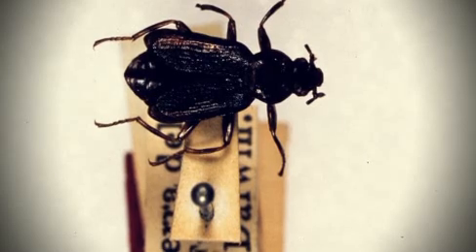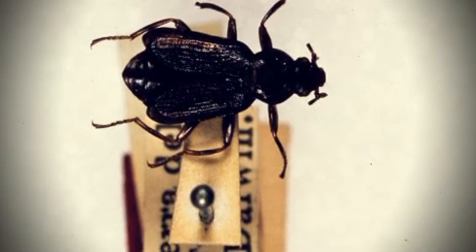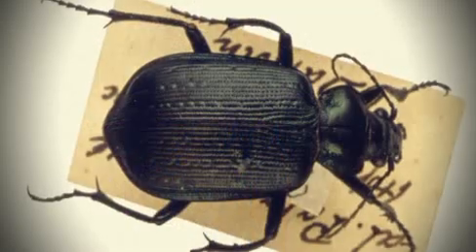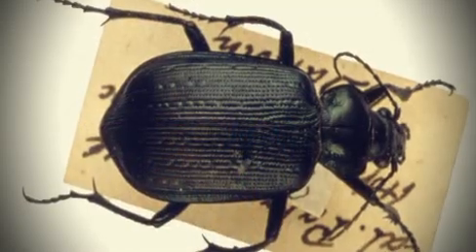One day when he was collecting beetles from an old tree, he pulled off a bit of bark, collected two beetles, one in his right hand, one in his left hand, and then saw a third rare one. So he popped the one in his right hand into his mouth, at which point it ejected an acrid fluid, which burnt his tongue.